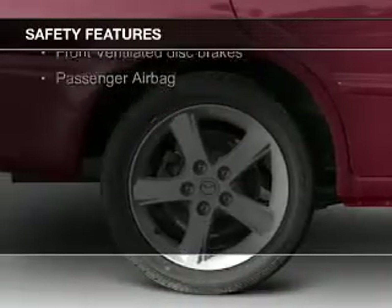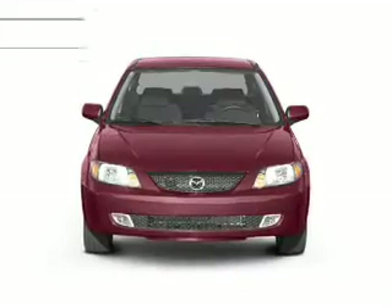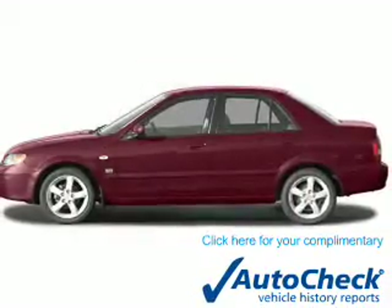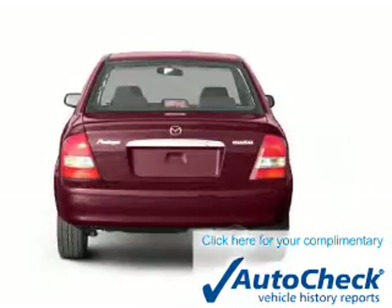Safety was made a priority with these features: independent suspension, a passenger airbag, and front-ventilated disc brakes. Be confident in your purchase with an AutoCheck Vehicle History Report, the industry's trusted vehicle history provider.